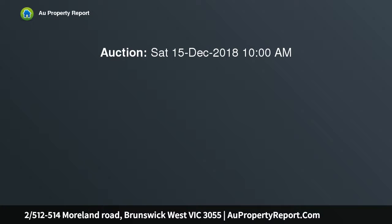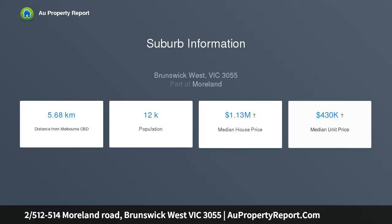Introducing an exciting opportunity with this light-filled single-level villa unit, boasting polished timber floorboards, high ceilings, plantation shutters on all main windows, and modern amenities. This property is sure to impress.